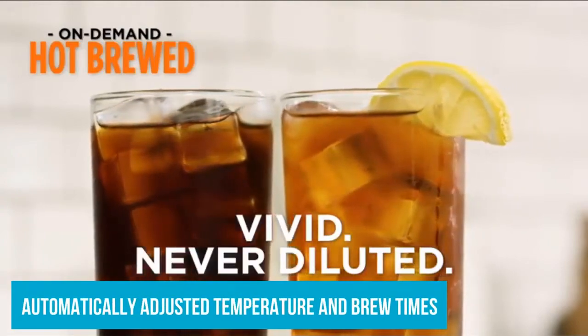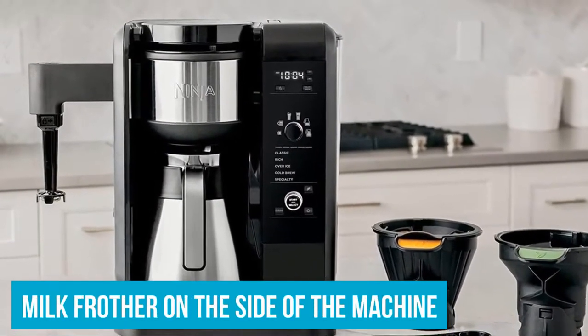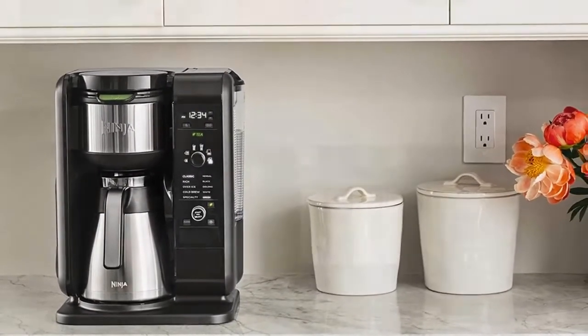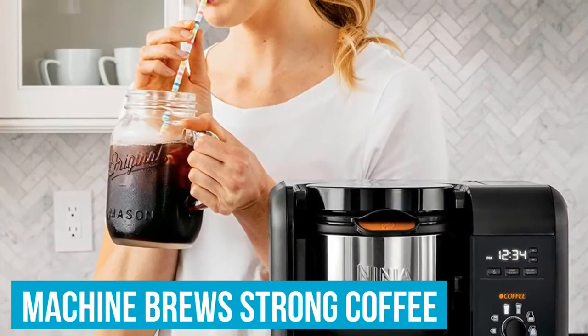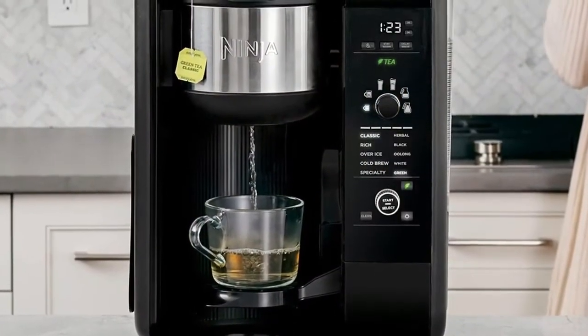The coffee makers on our list each stand out in their own specific ways. As we evaluated each of the products on our list, we found that they are each great in different areas. Here are some of the reasons we chose the best coffee makers in Canada. The Hamilton Beach Programmable Coffee Maker is the best coffee maker in Canada overall.